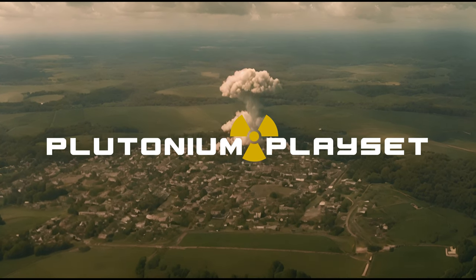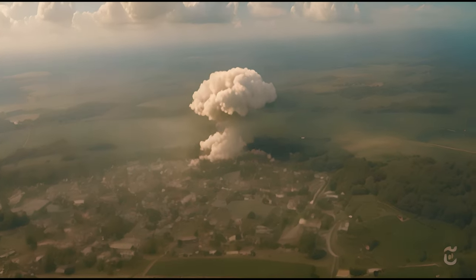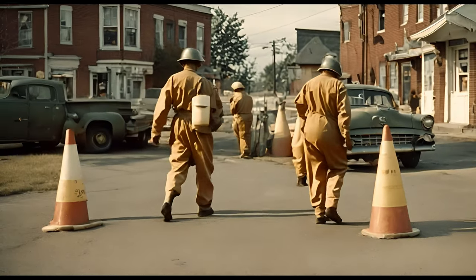Not responsible for glowing pets, mini mushroom cloud rashes, superpowers, damage to property, or radiation poisoning. Batteries not included. Iodine tablets sold separately. This is a quarantine zone. Go back to your homes.